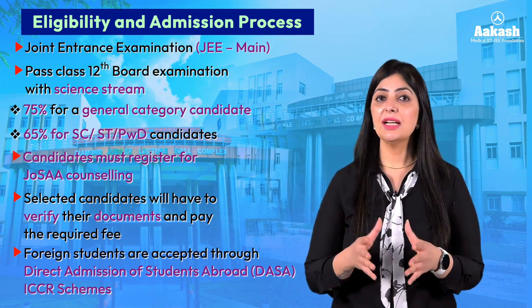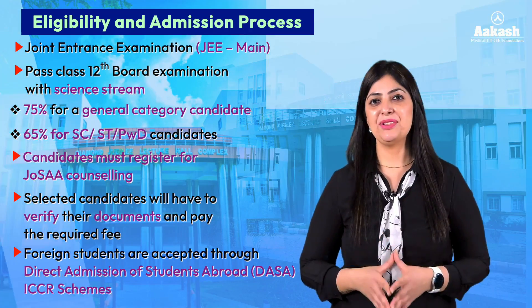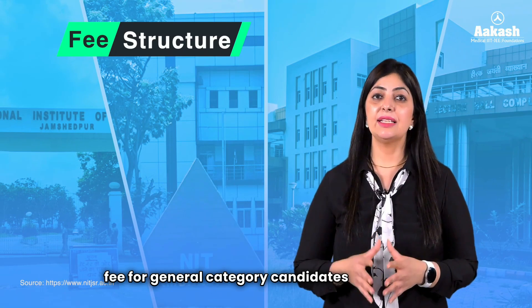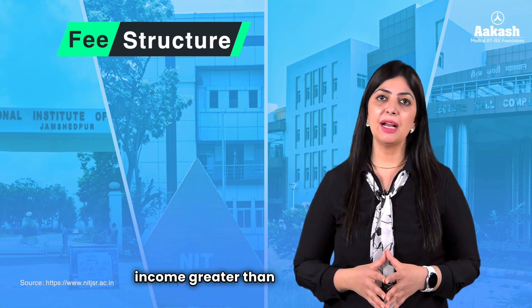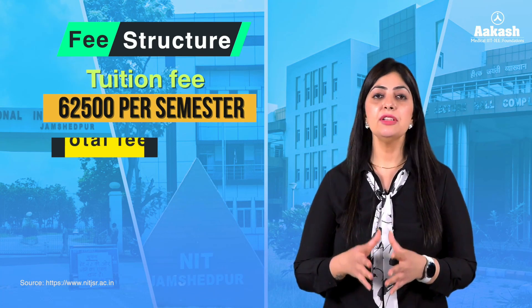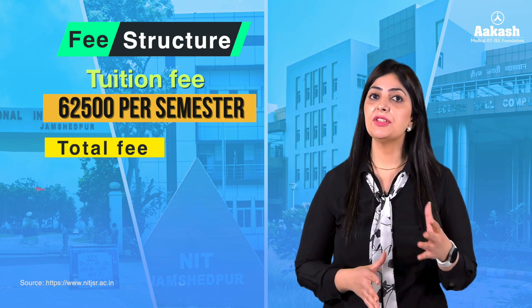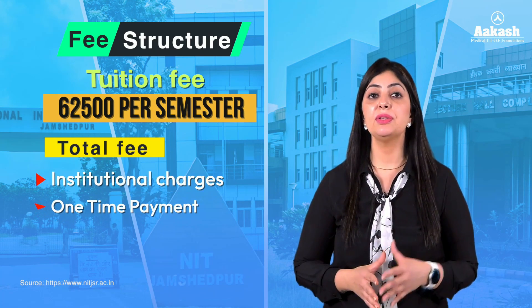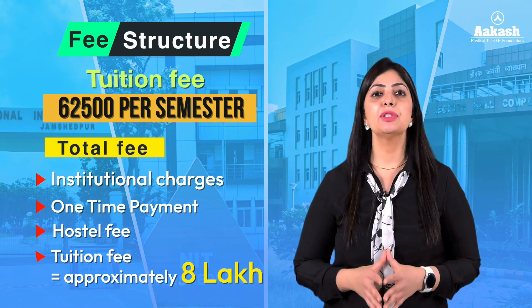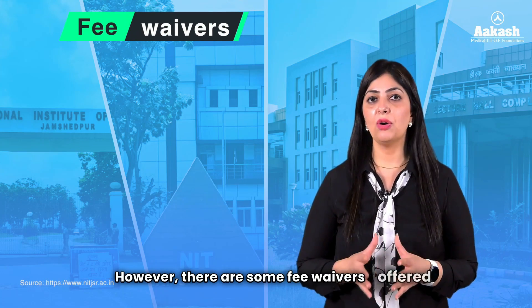The tuition fee for general category candidates with family income greater than 5 lakh per annum is ₹62,500 per semester. The total fee, comprising institutional charges, one-time payment, tuition fee, and hostel fee, comes to around ₹8 lakh for the entire B.Tech program. However, there are fee waivers offered by the government at all NITs.